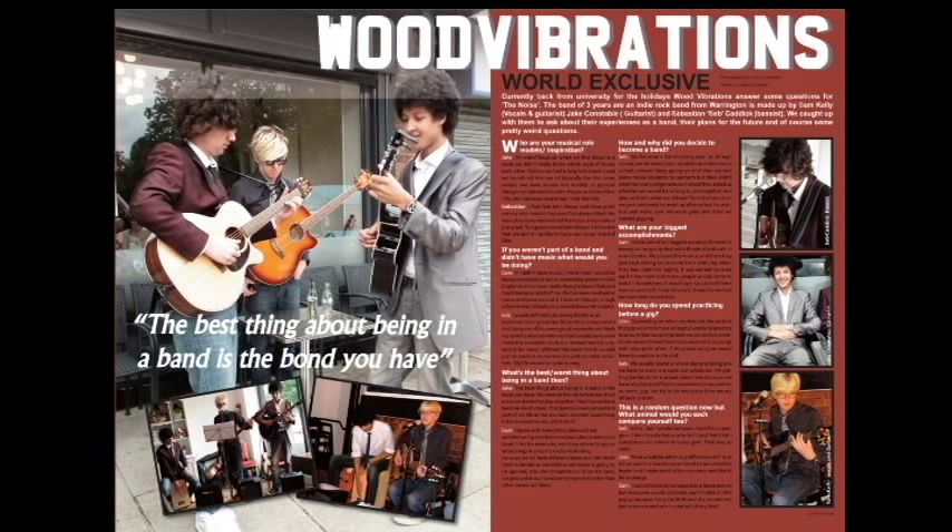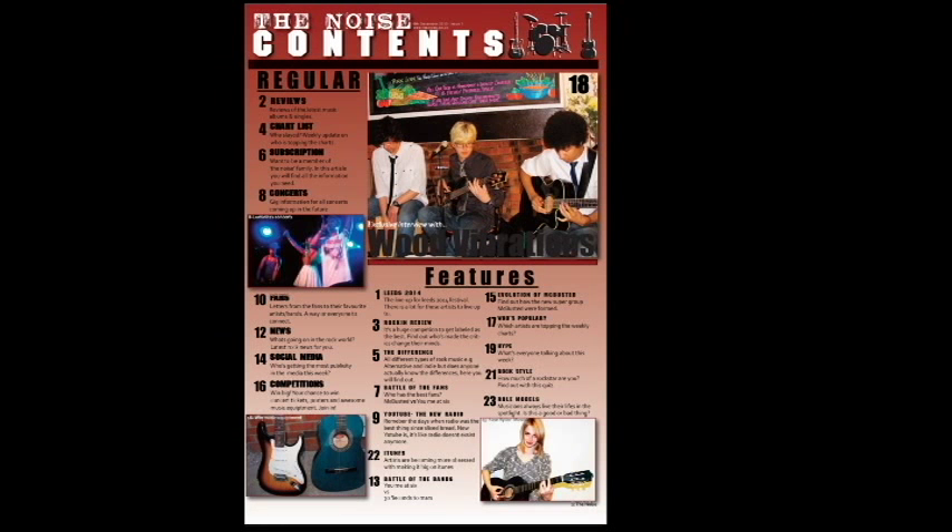Contents page and double page spread challenges. I don't think that my contents page or double page spread challenges many conventions because I used a checklist whilst making them. This helped me to ensure that everything on the page was relevant and met the conventions as much as possible. I am quite proud of the overall outcome of my magazine and everything it includes — it turned out exactly how I planned.